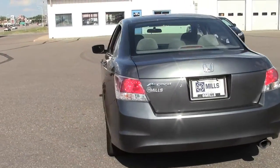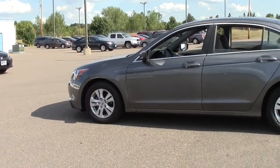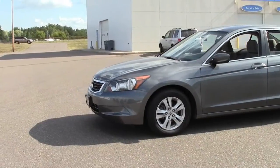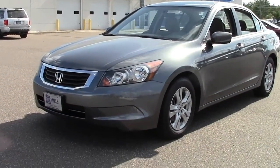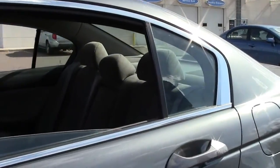It's a Honda certified vehicle, which means it comes with a 12-month, 12,000-mile limited warranty, a 7-year, 100,000-mile powertrain warranty, a 150-point inspection by our Honda certified technicians, and a complete Carfax vehicle history report, so that you can be assured that you're buying a vehicle in great condition.